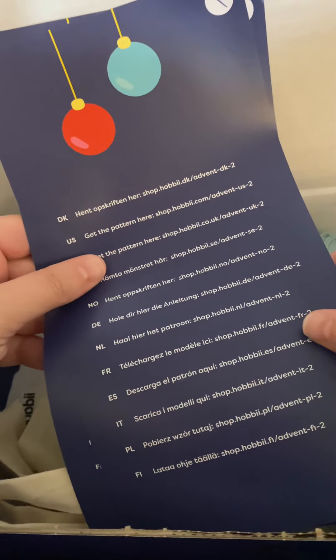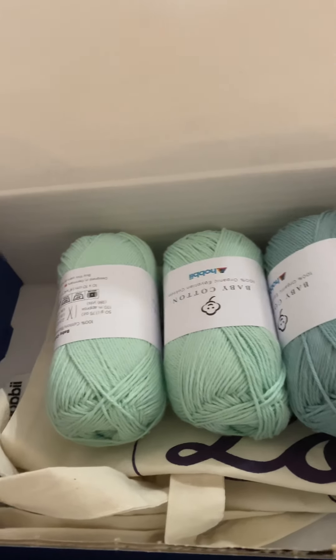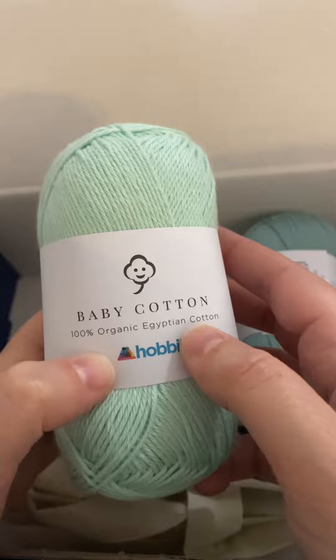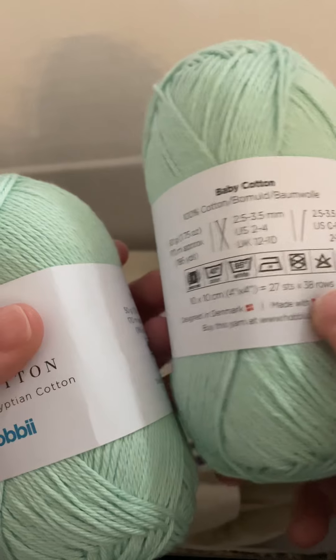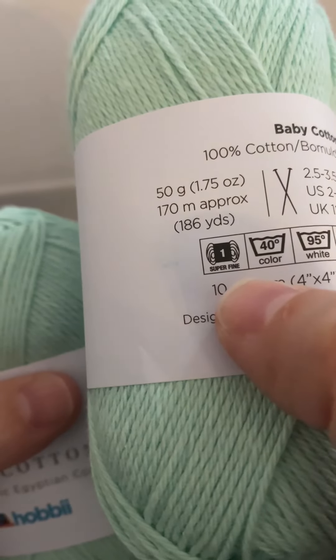These papers just tell you where to get the pattern, which I'll link. Box two has lots of this baby cotton — organic Egyptian cotton. It is so soft; it's literally softer than any cotton I've ever worked with before. It's also very thin. It's a number one super fine weight.